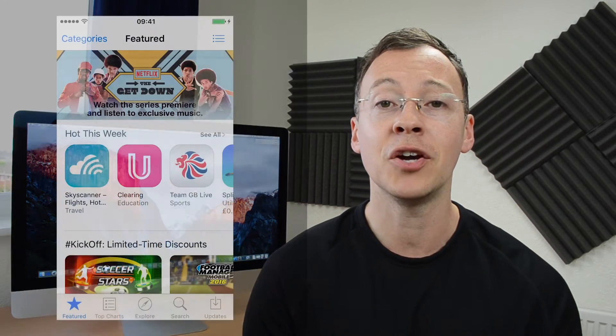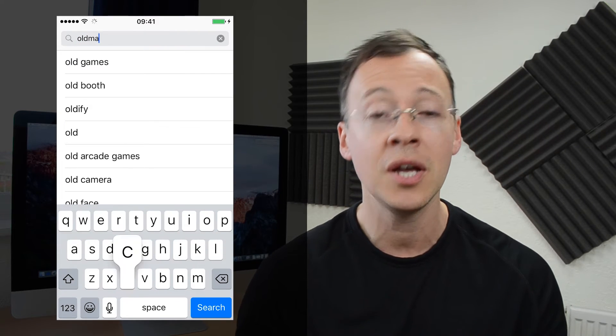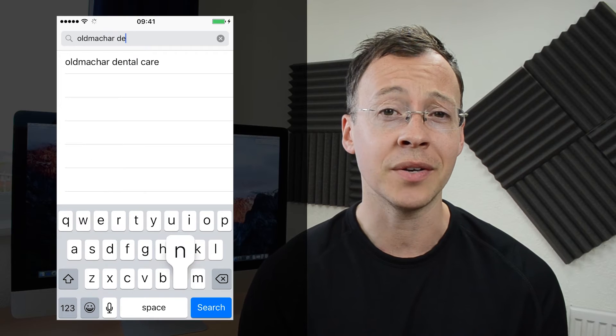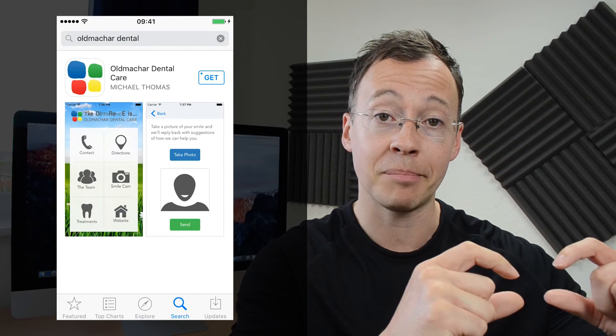I submitted the app on Saturday and I got approval on Tuesday. Nowadays, you can get approval within seven days. I'm not sure if they guarantee it, but Apple have stepped up their game in that regard. If you want to check out my app, you can go to the App Store and search for Old Macca Dental.